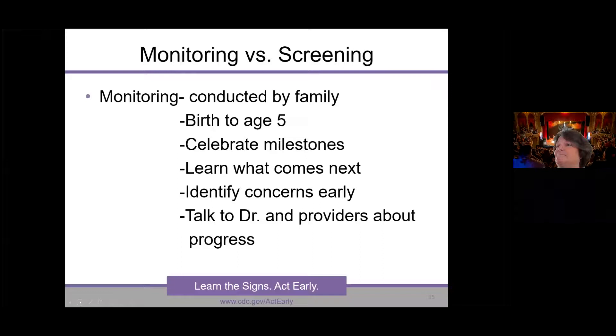The Milestone Tracker app is currently available in Spanish and English. The paper-pencil lists are easier to translate and easier for people to download one document at a time, but the app at this current time is available in Spanish and English only.